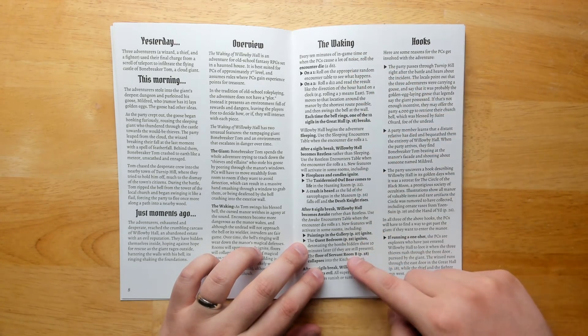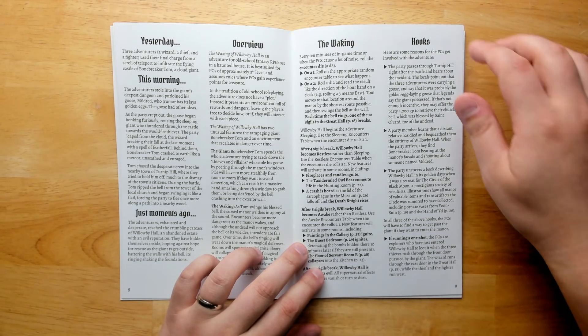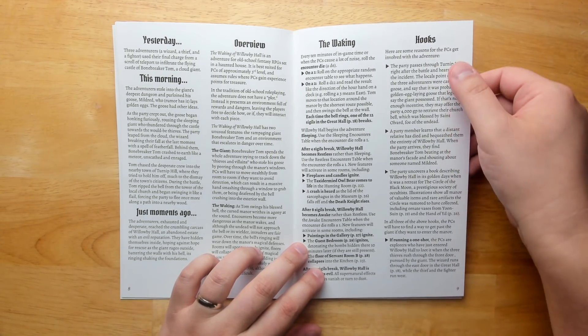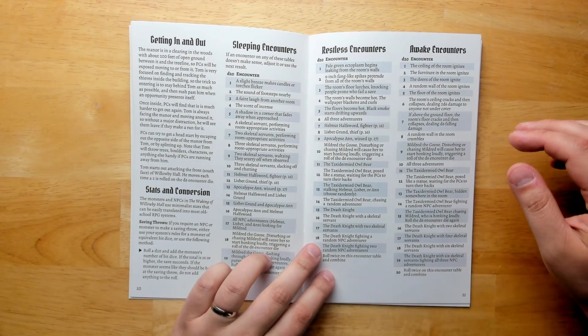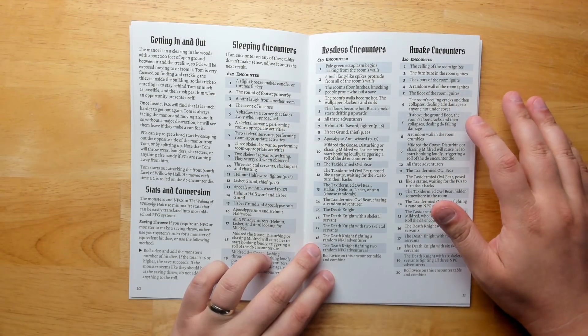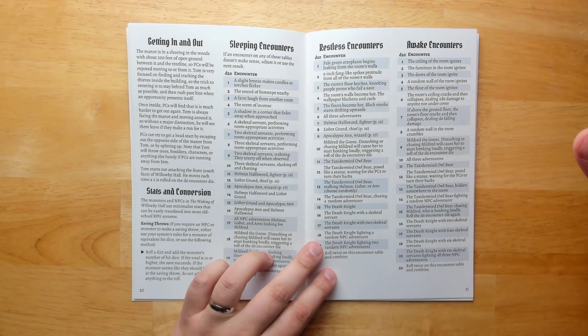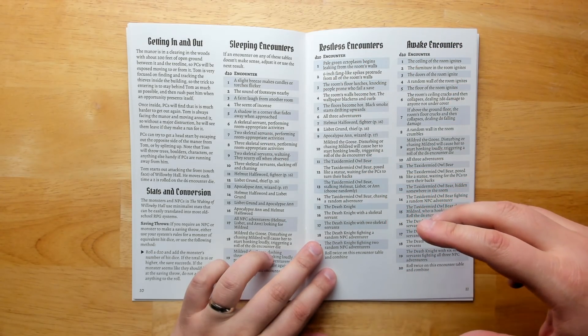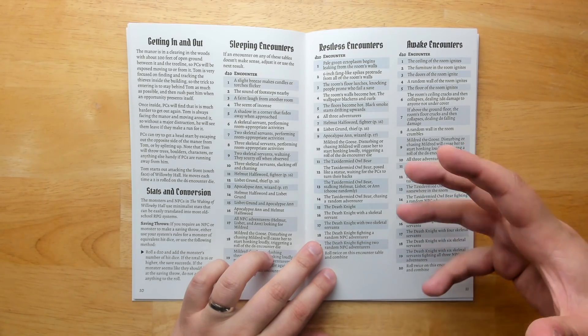There's a system for how the manor slowly wakes up, mostly by the blessed bell hitting it over and over. We have some hooks to get you started into the adventure. As the manor becomes more and more awake, we go from sleeping to restless to awake, and the encounters get more insane and more dangerous as things slowly build to a head.